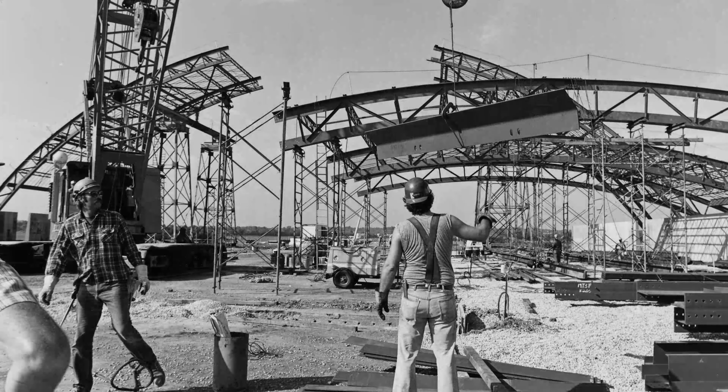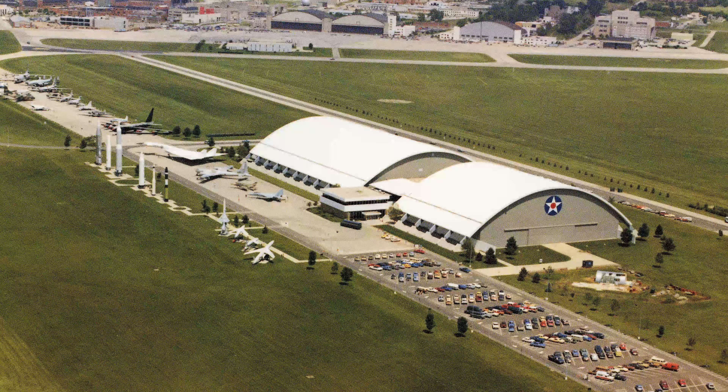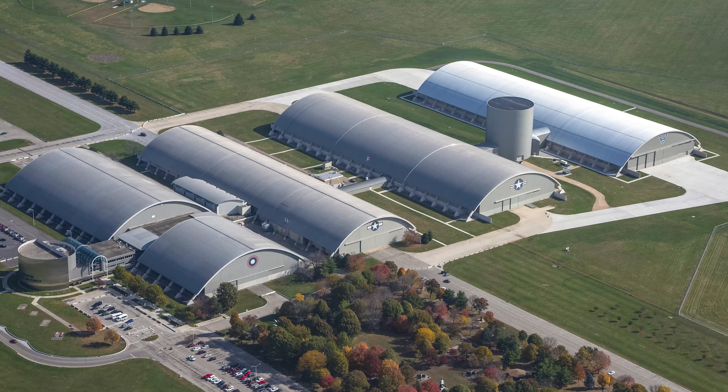If you look at the history of the foundation and the museum: 1971, new building; 1983, new building; fast forward to 2003, a new building expansion; now 2013, 2016, the fourth hangar.